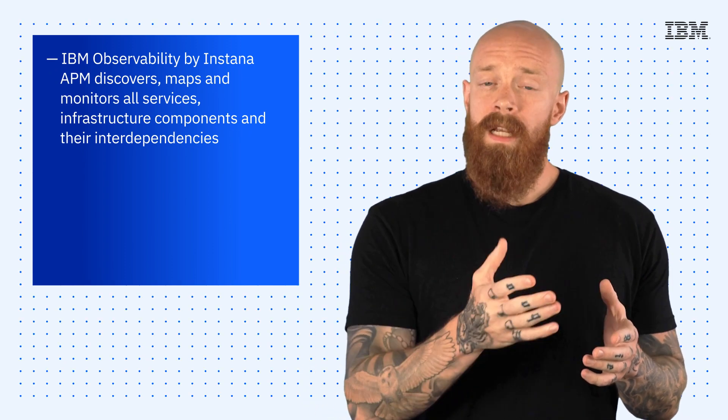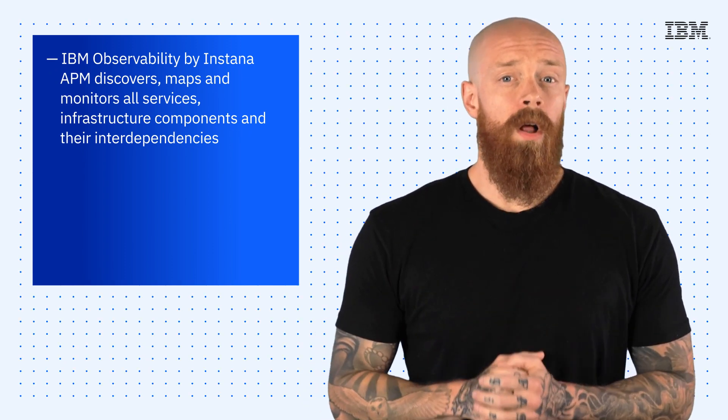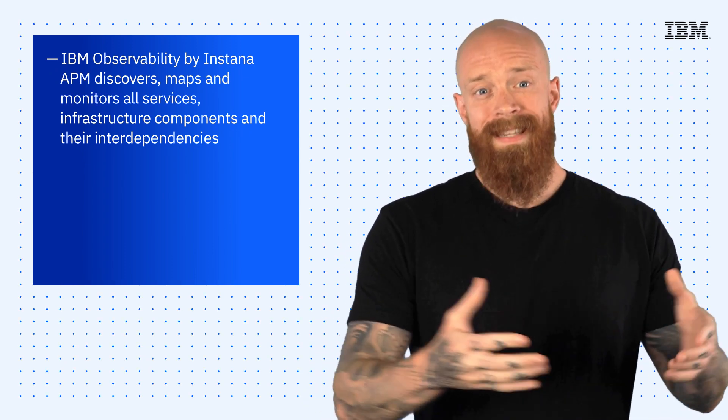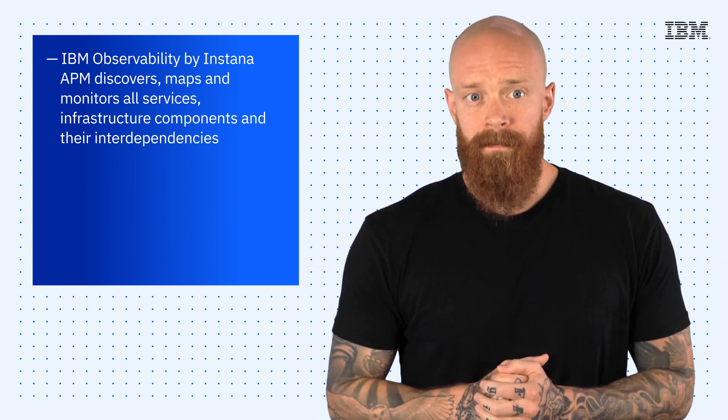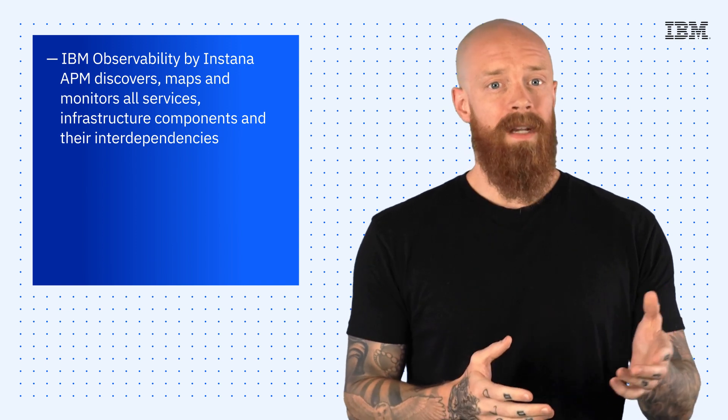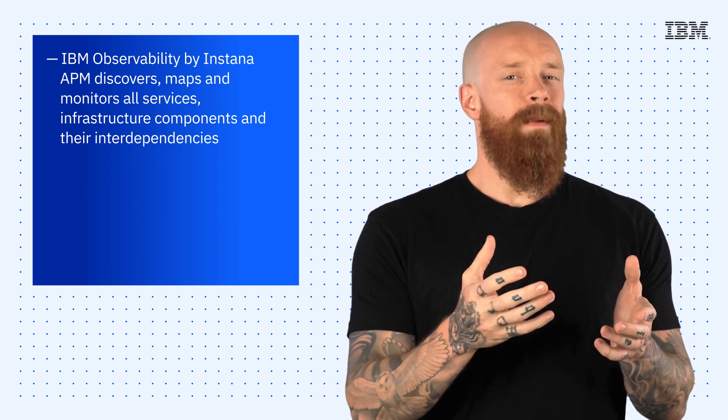IBM Instana discovers, maps, and monitors all services, infrastructure components, and their interdependencies. It then provides the actionable information with the full context needed by SRE and DevOps teams to optimize pipelines and applications.